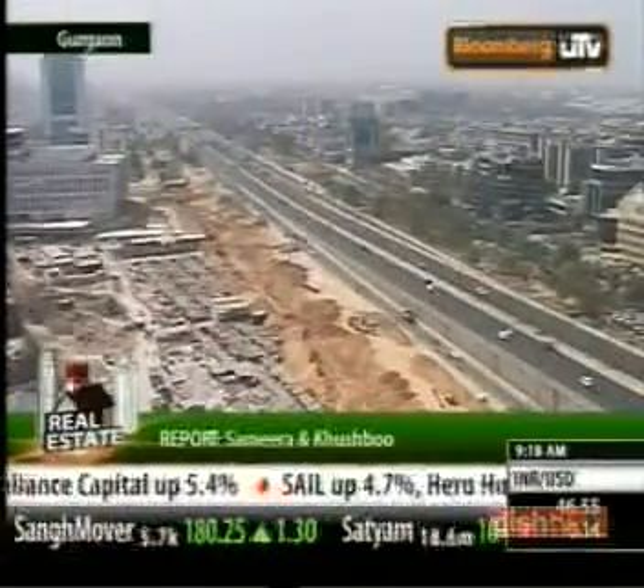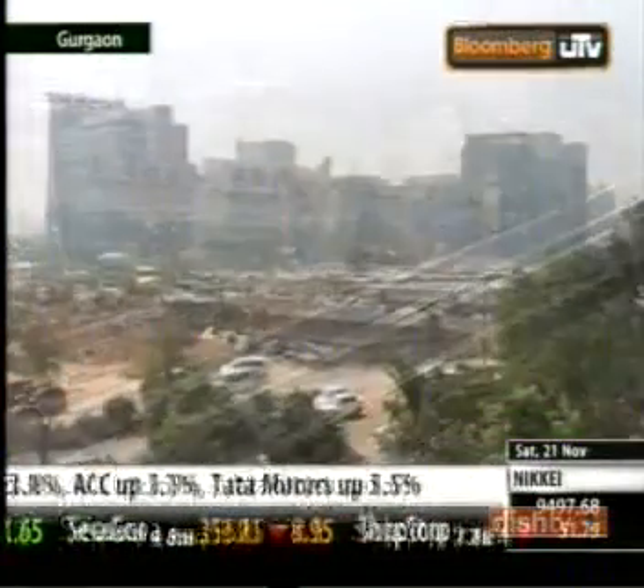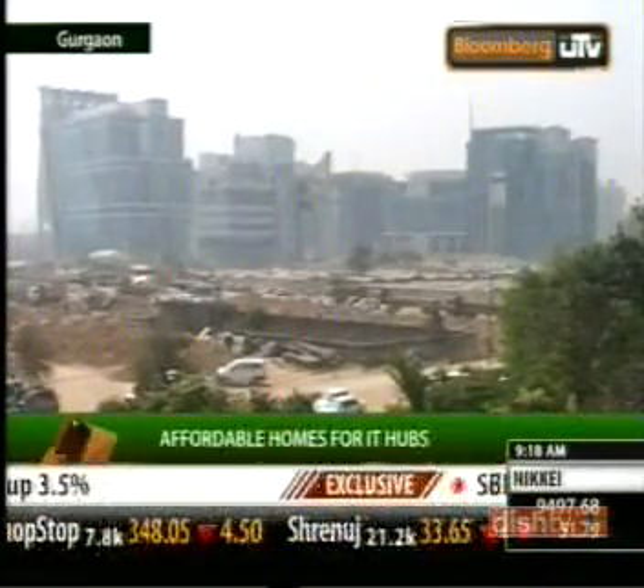The IT hub of Delhi NCR, Gurgaon, is facing a steady demand for residential properties. Home to almost 30 lakh people, buyers are always on the lookout for more affordable deals.